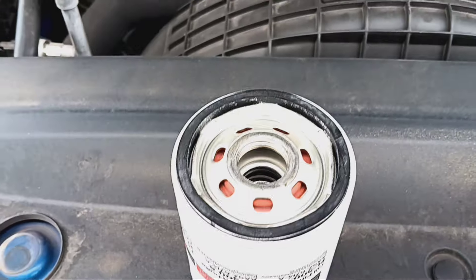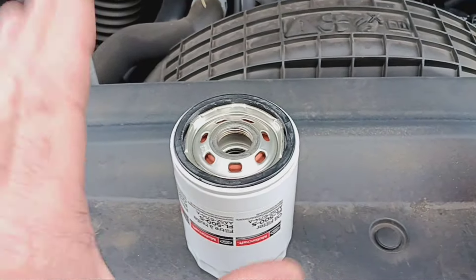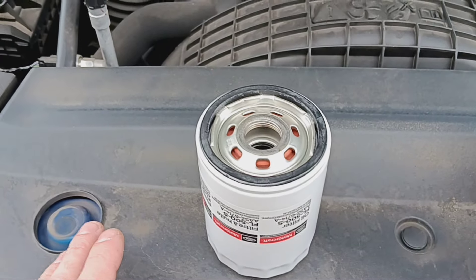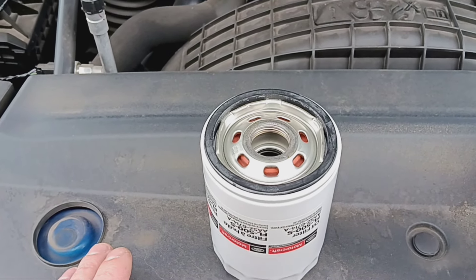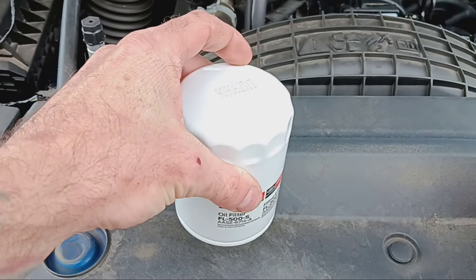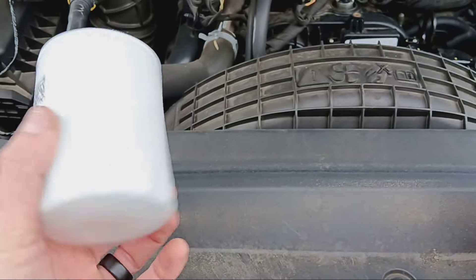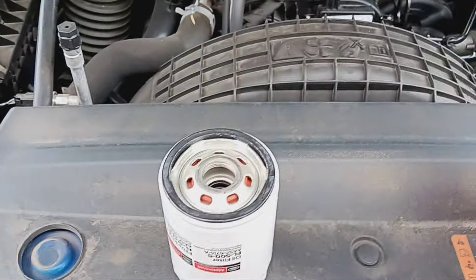A lot of you guys pre-fill your filters — cool, nothing wrong with that at all. If you want to fill it, fill it, fine. But there's no reason to, because if there were, there wouldn't be upside-down filters, there wouldn't be sideways filters, there wouldn't be cartridge filters. That's not why I'm doing this video.